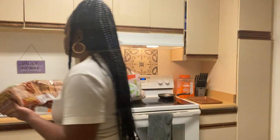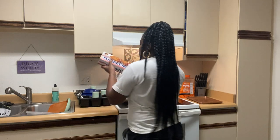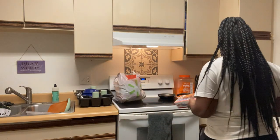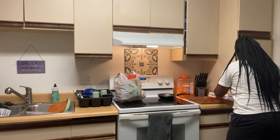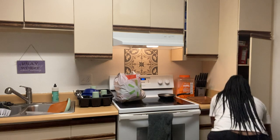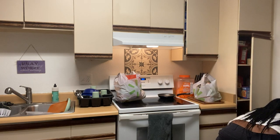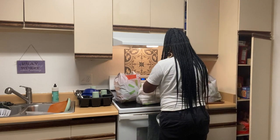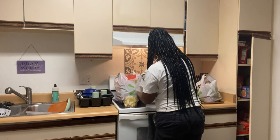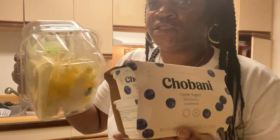I'm going to be putting everything away. I got some oatmeal cream pie, some Greek yogurt, and apple slices.